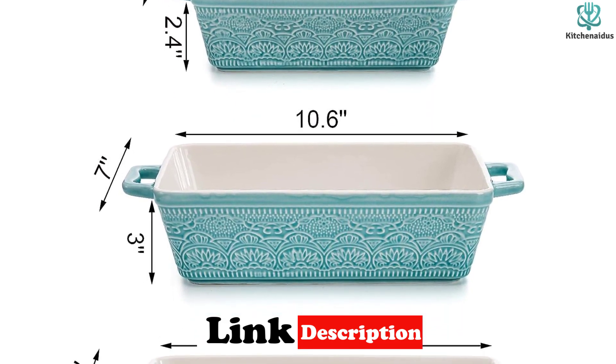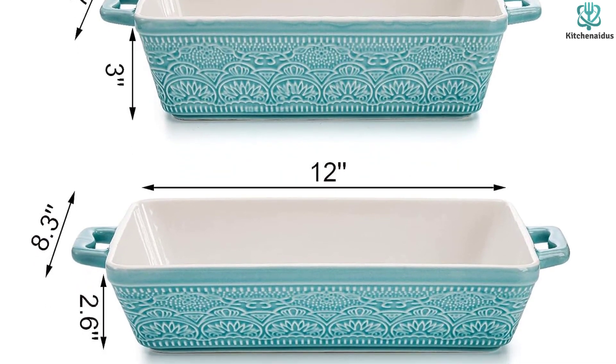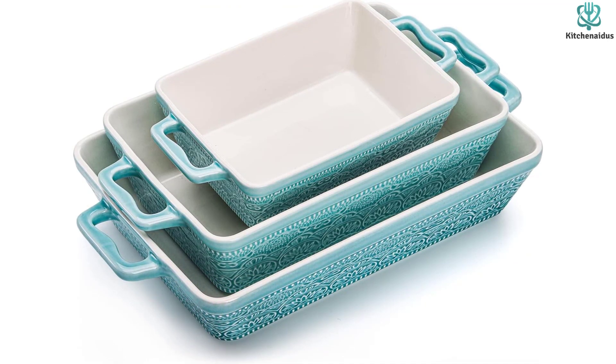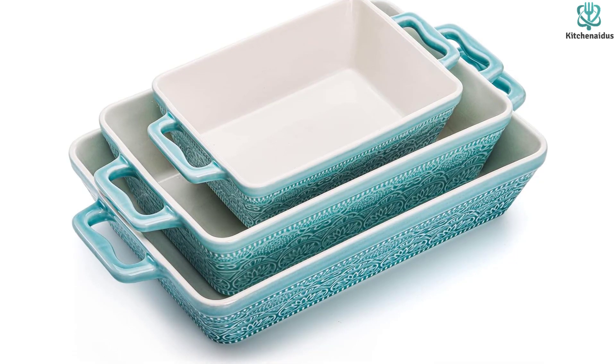They are also heat-resistant, allowing for even distribution of heat and preventing burnt spots. These versatile dishes can be used in the oven, microwave, refrigerator, and dishwasher. With their elegant design and high-quality construction, Hakaroa Ceramic Baking Dishes are a great addition to any kitchen and make a perfect gift for cooking enthusiasts.